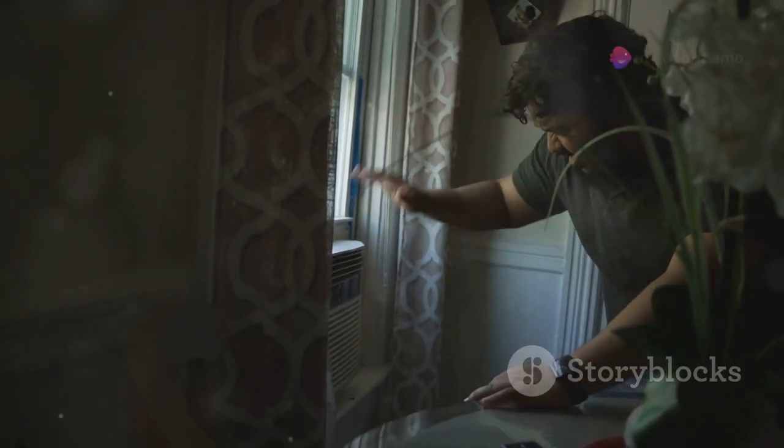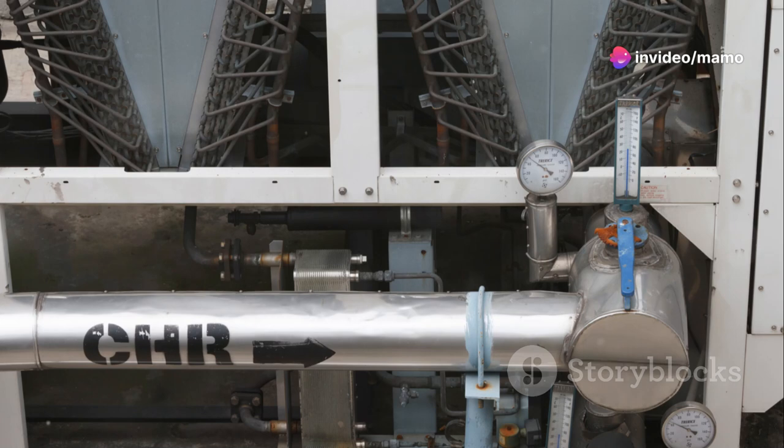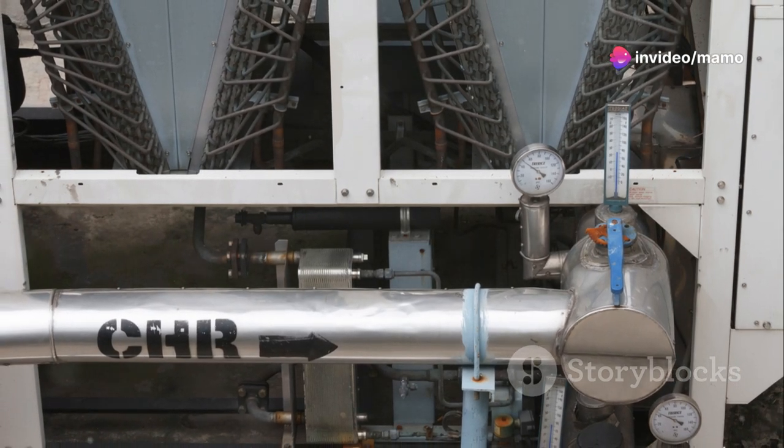Unlike other personal air conditioners, the EvaChill doesn't use Freon-like liquids. Instead, the temperature drop you feel is a result of the water evaporation process, making it a more eco-friendly choice.